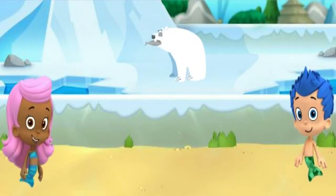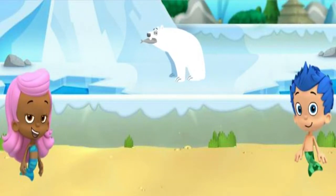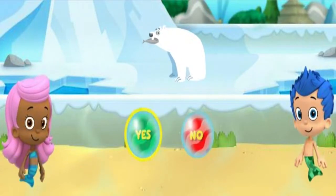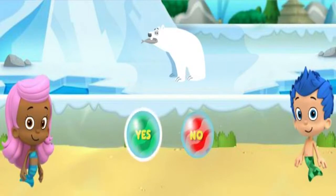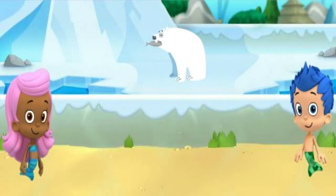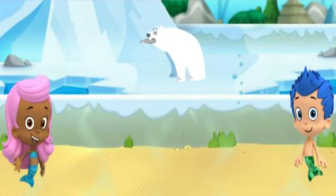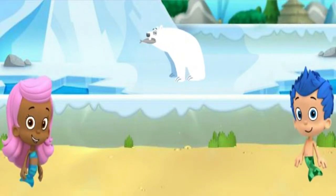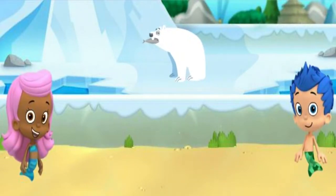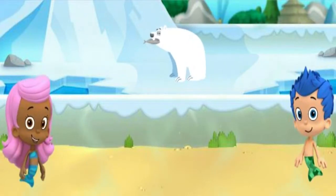Yep! The snowy tundra habitat is where the polar bear lives. The polar bear wants a snack! Let's give her the fish we collected. Do you think the polar bear can live in the same habitat with Monty and be his friend? Click yes or no! That's not it — Monty lives in the warm savanna and the polar bear lives in the snowy tundra. They can't live in the same habitat and be friends.